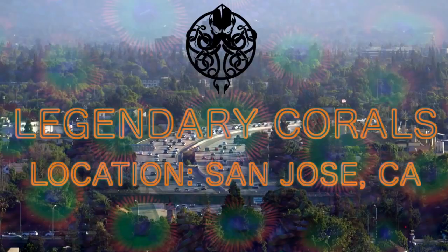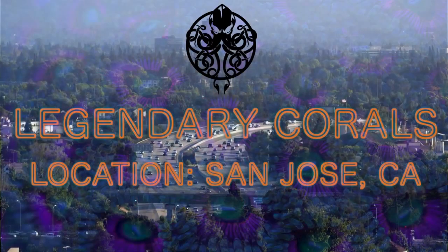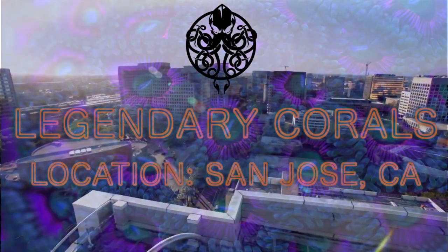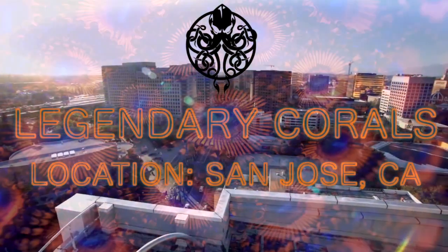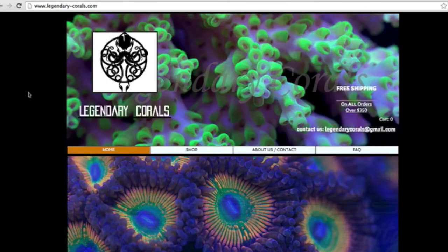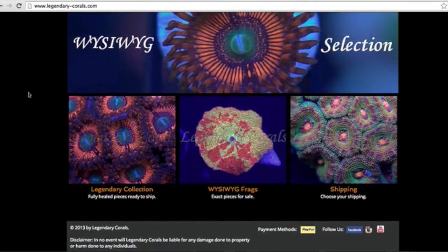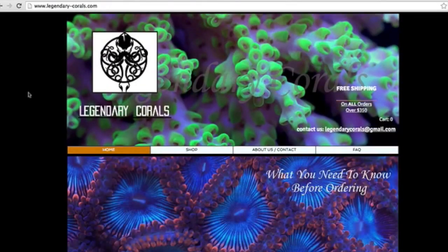Through social media and other people's great reviews, I discovered Legendary Corals. It's located in San Jose, California, and run by three longtime friends and hobby enthusiasts: Joe, Alvin, and Darwin. Legendary Corals is a premier place to buy coral from online, and you're about to find out why.